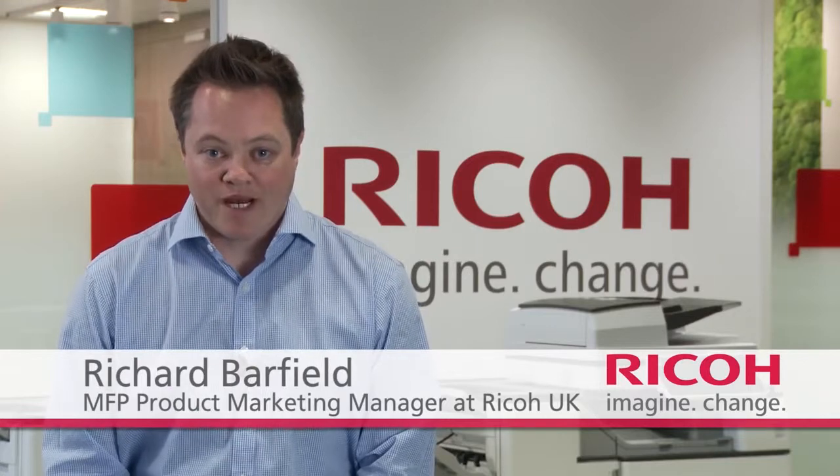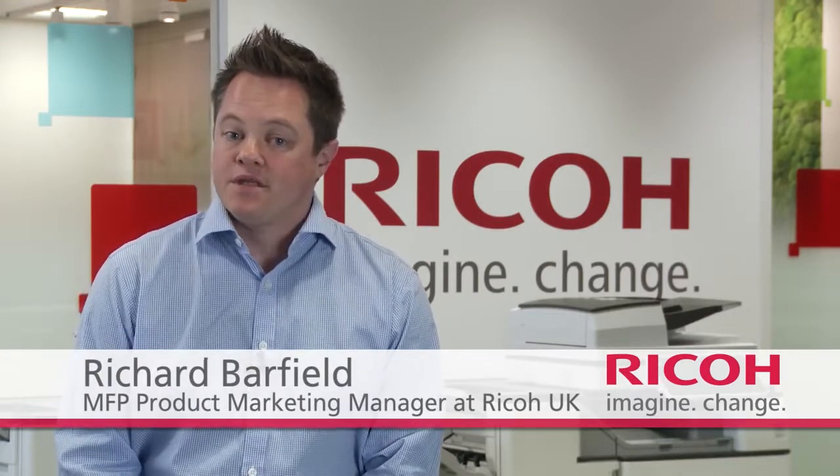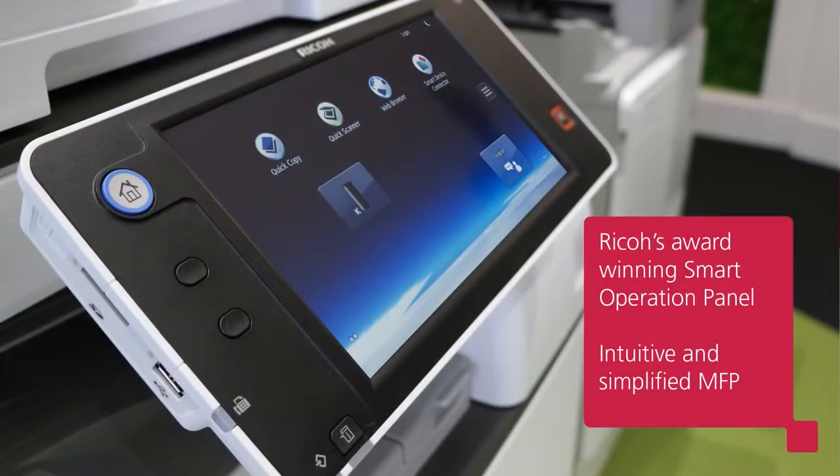Hi, I'm Richard Barfield, Product Manager for Ricoh UK. Today I want to introduce you to Ricoh's award-winning smart operation panel. This new MFP control panel is a significant innovation in our core product range.